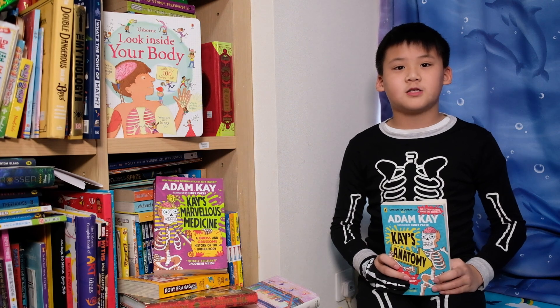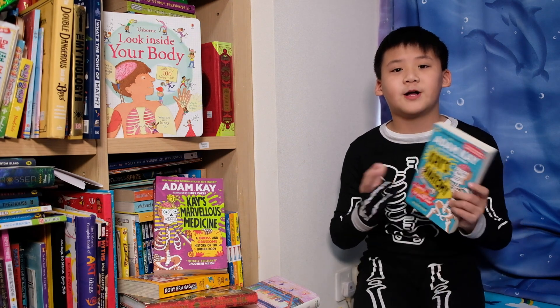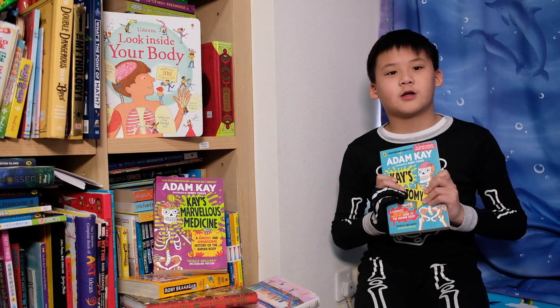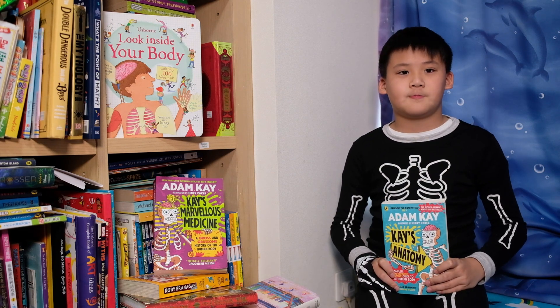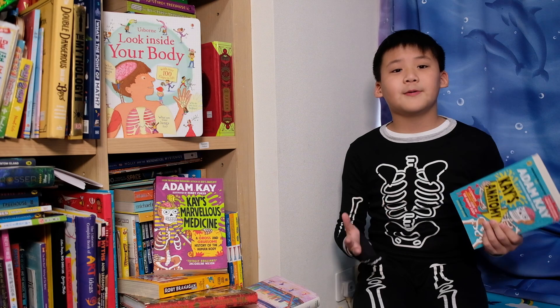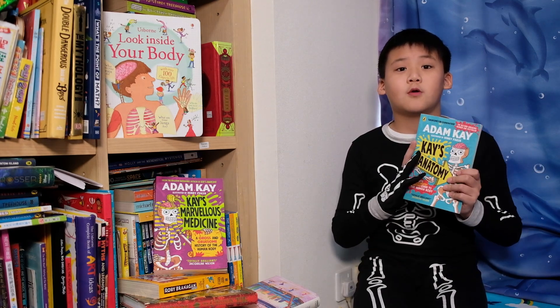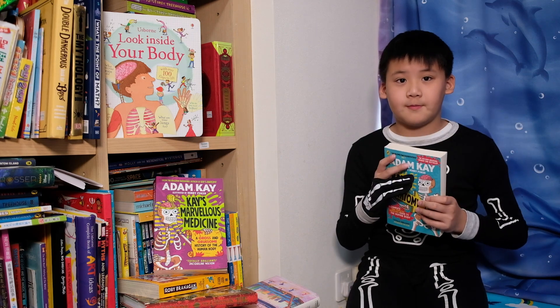This book is special because it talks about the human body in a fun and kid-friendly way. It is also filled with facts that you might not have known about the human body. What I like about this book is that it's very comical and there are illustrations to show what the people and the words are describing.